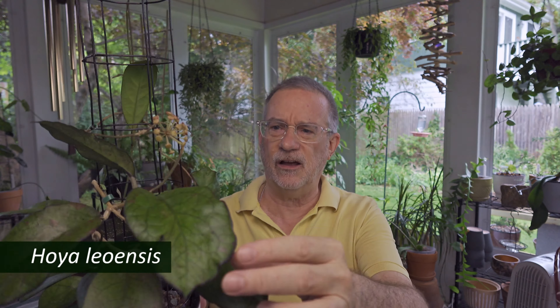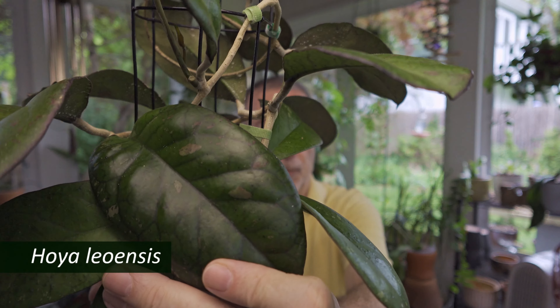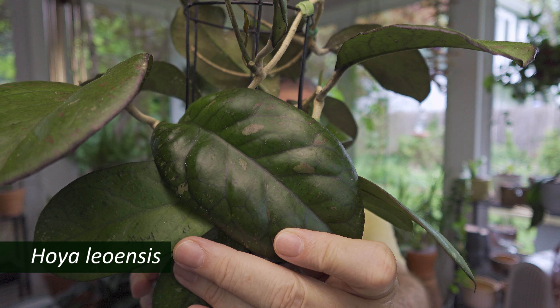This one's been very interesting. It's almost as if the leaves tell the story of its abuse. Some of them are these big, beautiful things, and then others are kind of road-hardened. And then there's this one — I don't know what happened, maybe it got dry. But this is a fun kind of experiment. The big beautiful leaves have splashing in them, they're gorgeous. I wish they all looked like that. It's undoubtedly operator error, but I'm doing what I can. Anyway, this is Hoya leoensis.